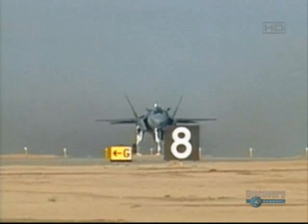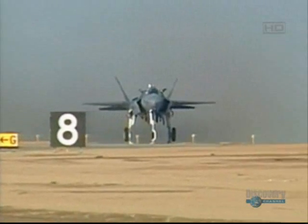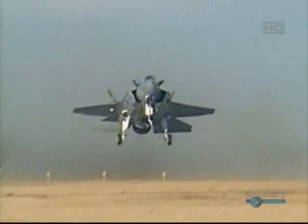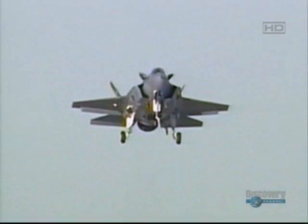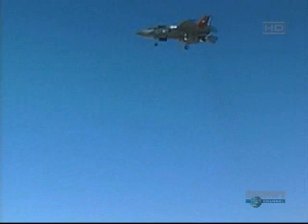It showed the versatility of the airplane to be able to have a supersonic capability but still have the capability to land anywhere, and takeoff from just about anywhere. The JSF achieved this extraordinary feat due to its unique engine system, which is based on the same principles as the Harrier.